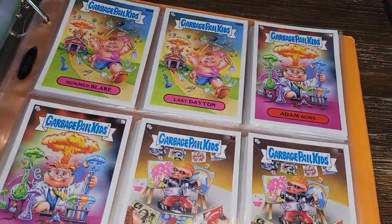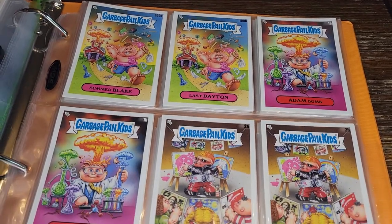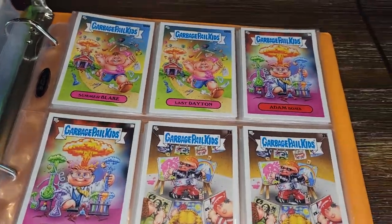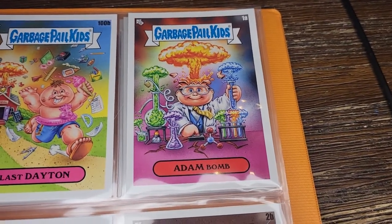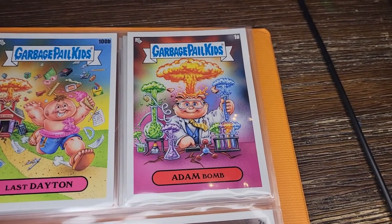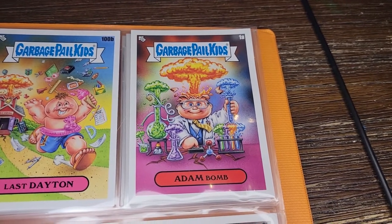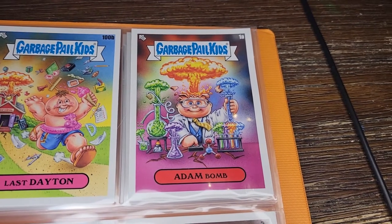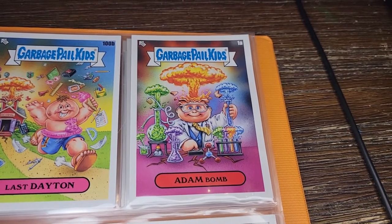Besides the base set, I've also collected the Faculty subset and the Mascots subset. The faculty members are old school GPK from way back — a fun way to work in reprints. But in this series they're not just reprints; they actually took the old characters and reimagined them as faculty in the school, which is a fun idea.